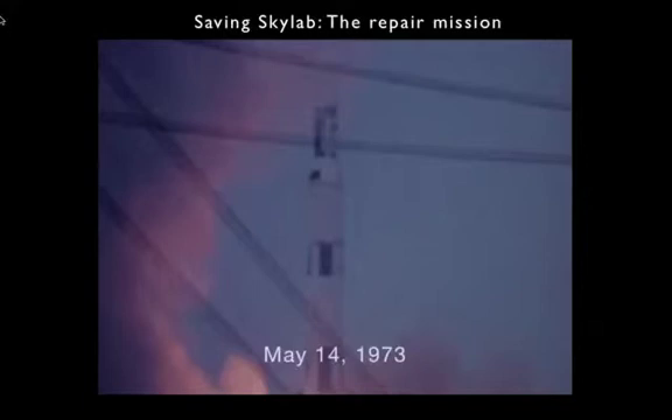Number one, the power levels on the station were drastically lower than they had expected. Something was wrong with the twin solar panels that were supposed to unfurl from the station and provide the electrical power to the main part of Skylab. The Apollo Telescope Mount had its own solar panels, but the problem was with the big ones attached to the station itself.